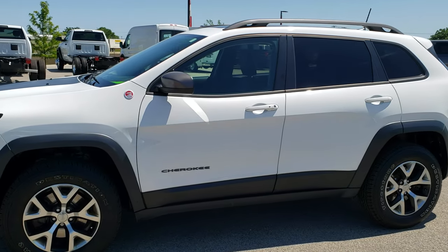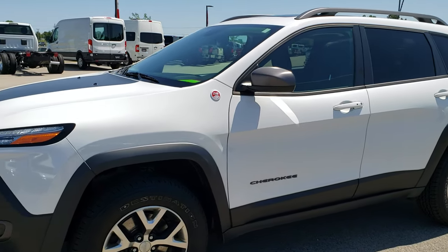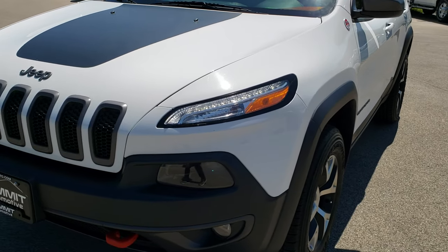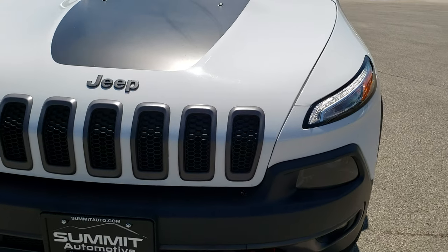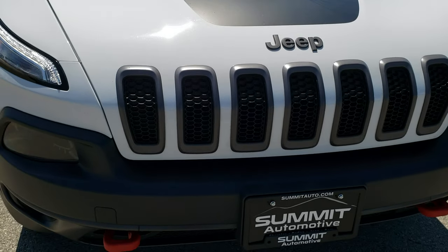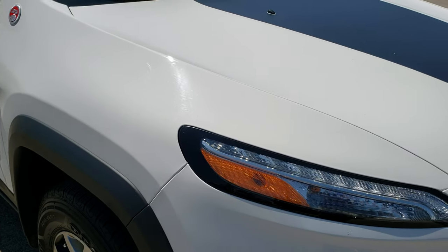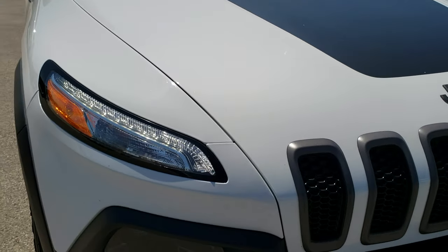This is stock number 9T113B. We are here at Summit Automotive in Fond du Lac, Wisconsin — your new and used Jeep Headquarters. Today we are checking out this super clean 2016 Jeep Cherokee Trailhawk.